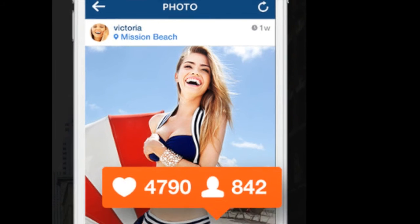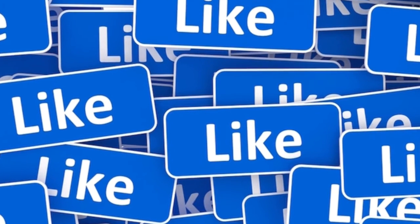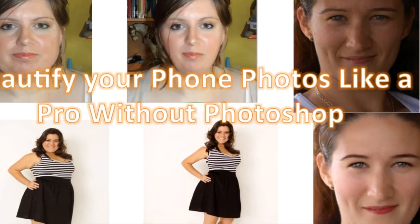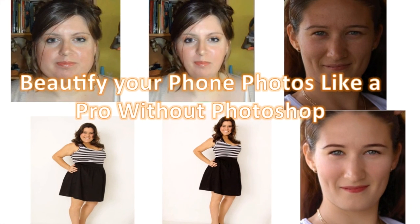Do you feel pretty freaking great seeing your photo get attention and love? Do you want the quality of your Instagram and Facebook uploads to impress your followers and get more likes? Enroll now! Feel free to preview any of the lectures and I look forward to seeing you inside.